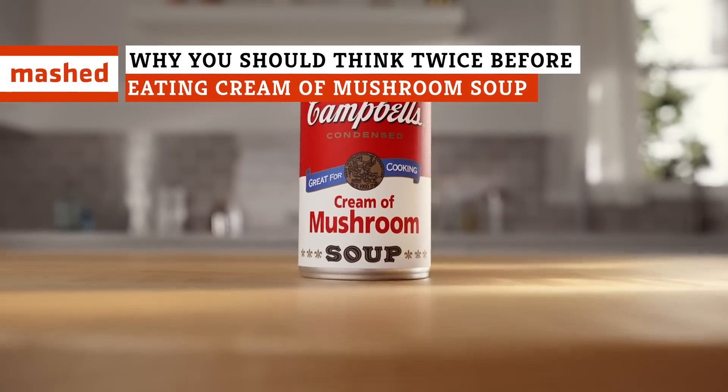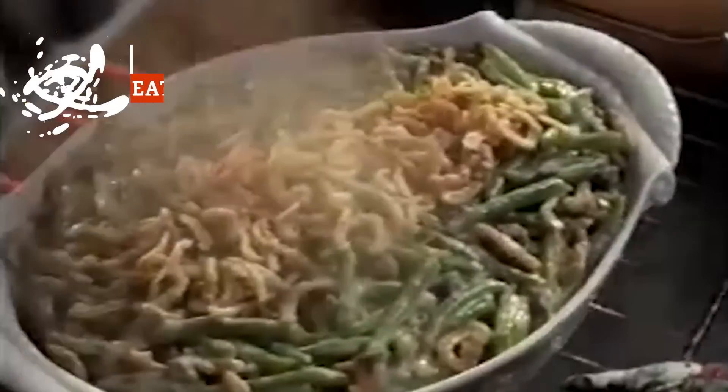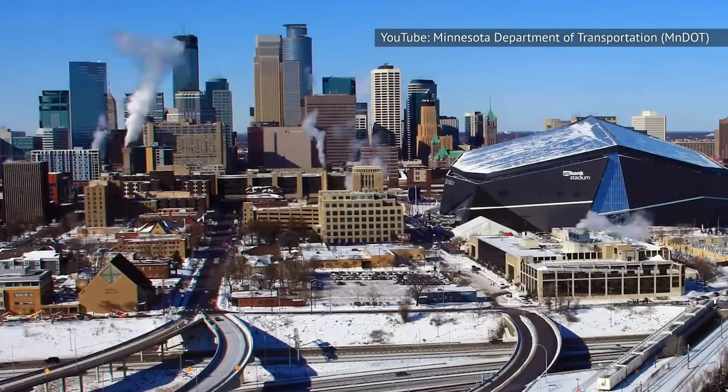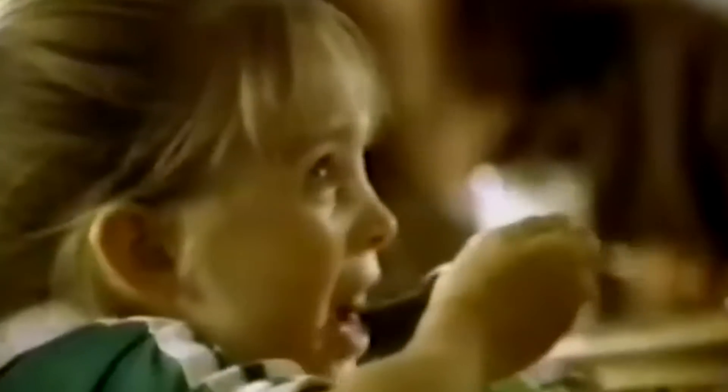Registered dietician Sue Heikkinen admits that, as a native daughter of the land of the hot dish — also known as Minnesota — cream of mushroom soup is part of her heritage. Sue also notes that the recipe box inherited from her mother is full of cream of mushroom soup recipes. Nevertheless, her professional opinion on cream of mushroom soup is that it's not so Minnesota nice at all.